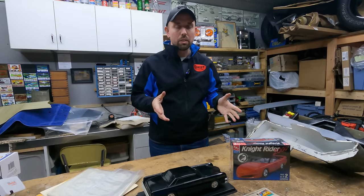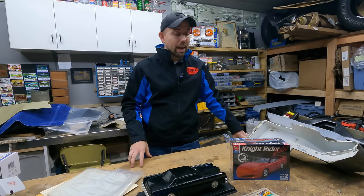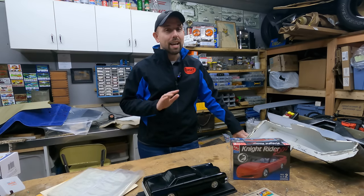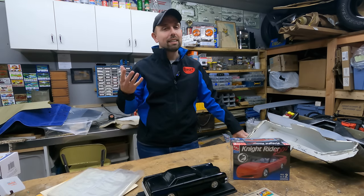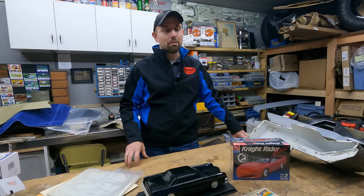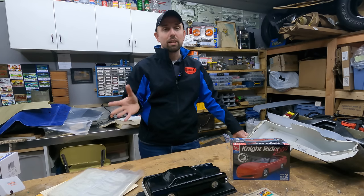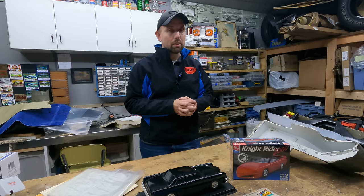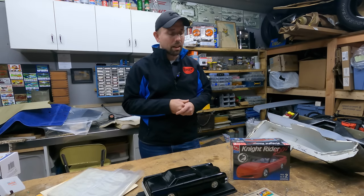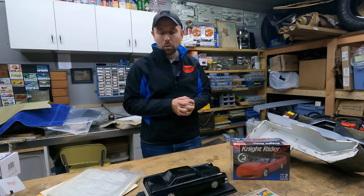The auction was held over the course of about four days and we pretty much snagged everything that was Knight Rider related. I'd say 95 to 98% of it was not related to Knight Rider - it was related to his other movies, TV shows, and his history as a car customizer. But we grabbed pretty much all the Knight Rider stuff. There's nothing too amazing, but it's still something you guys are going to want to see.